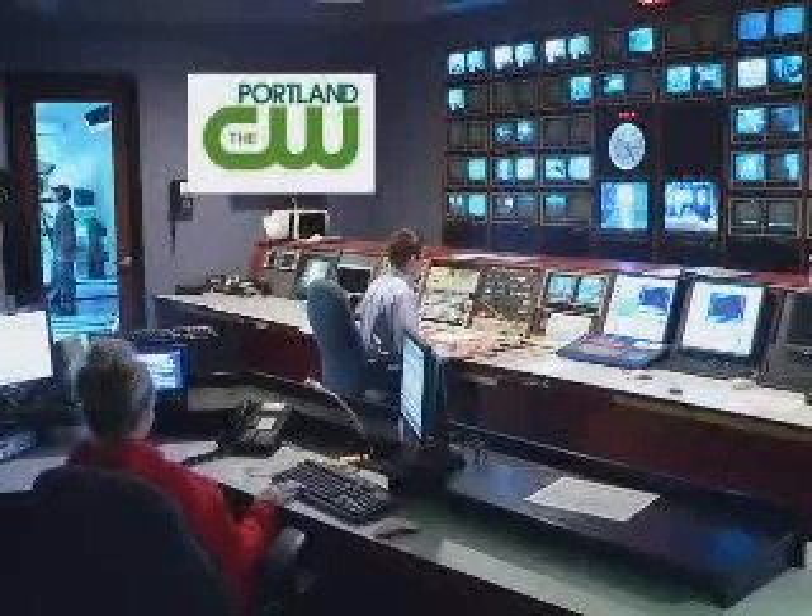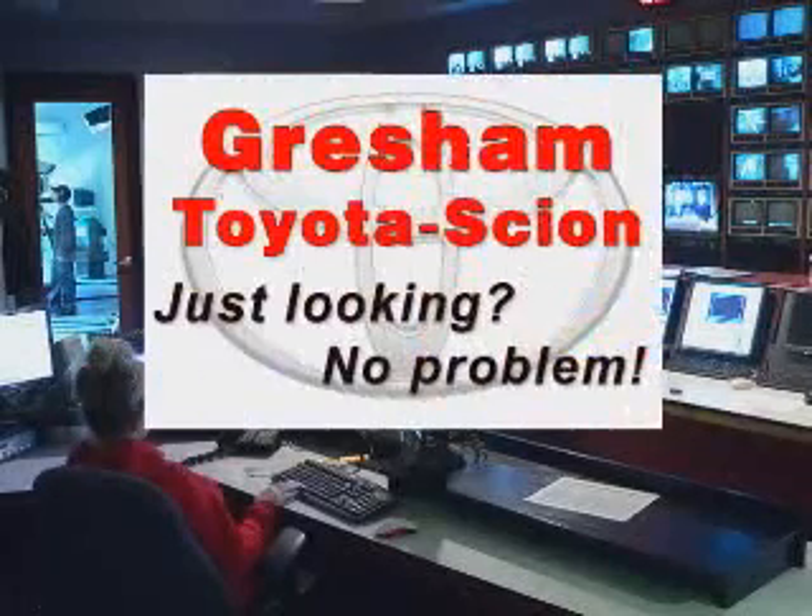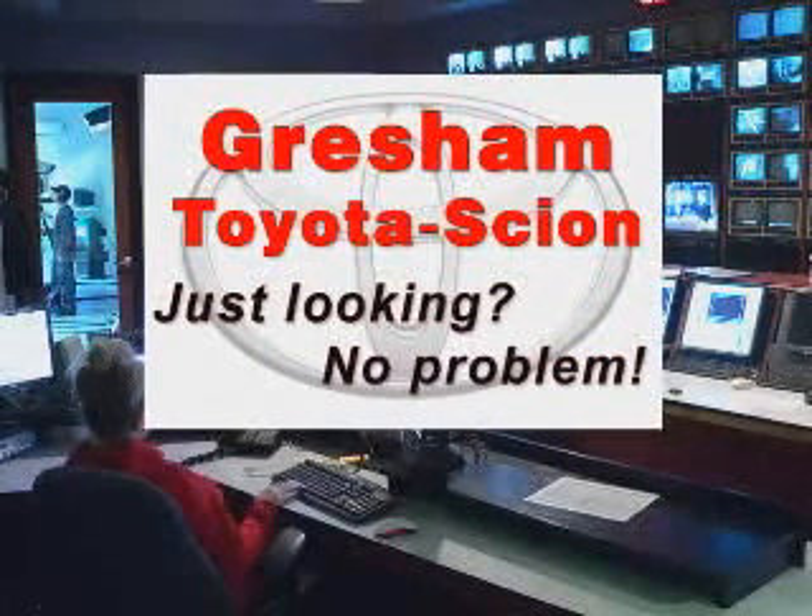Miles Around Television is broadcasting each week from Gresham Toyota Studios. Walk in, grab your Just Looking badge and relax. Then check out hundreds of new, used, and certified Toyotas worry-free. Gresham Toyota — where just looking is no problem.